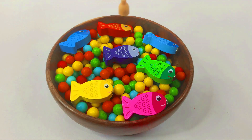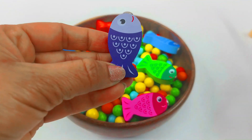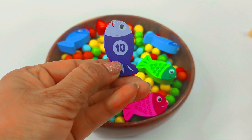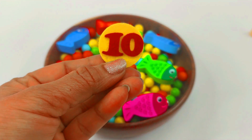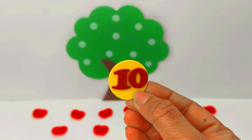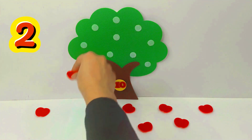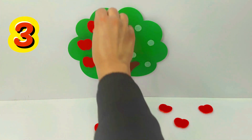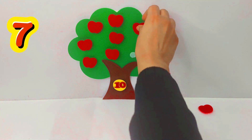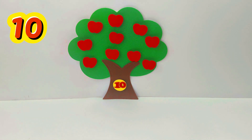Let's do some fishing today. This is a purple fish and it has number 10. Look, we found our number 10. Number 10. Let's put it on the tree. 1, 2, 3, 4, 5, 6, 7, 8, 9, 10. 10 apples.